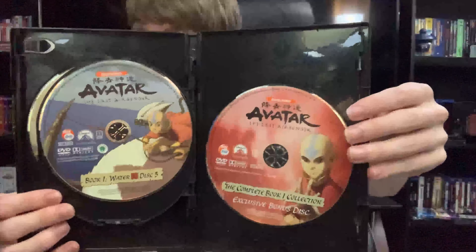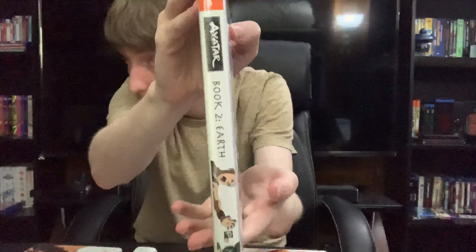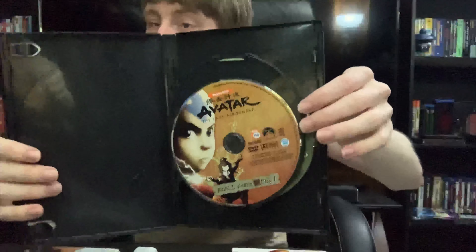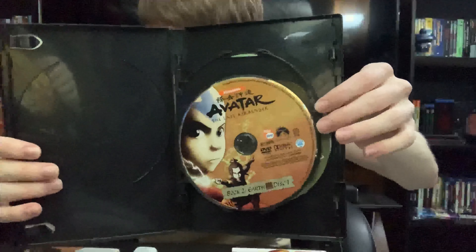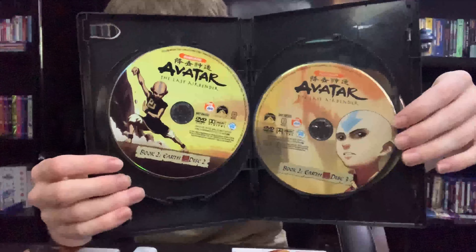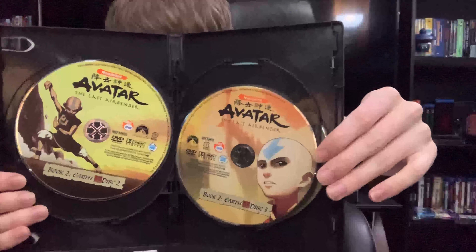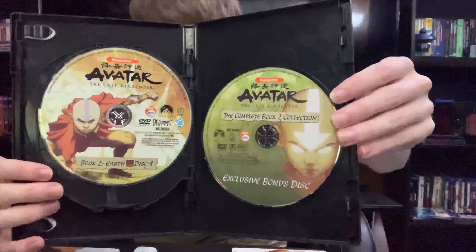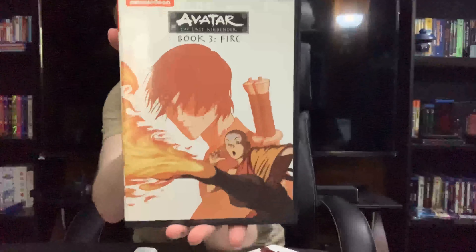Here we have Book Two with Aang in Earth Kingdom uniform, with a background shot of Toph. Spine and back. Disc 1 with Aang and Zuko — very nice artwork. Disc 2 with Aang doing some earthbending. Disc 3, a close-up of Aang. Disc 4, another shot of Aang. And a bonus disc with Aang in the Avatar State.